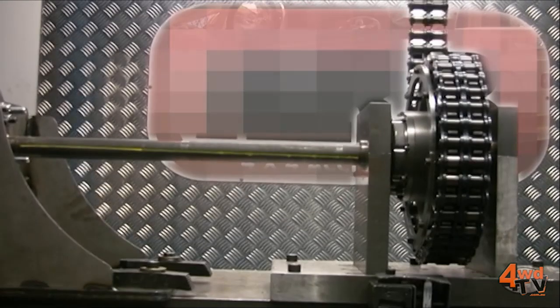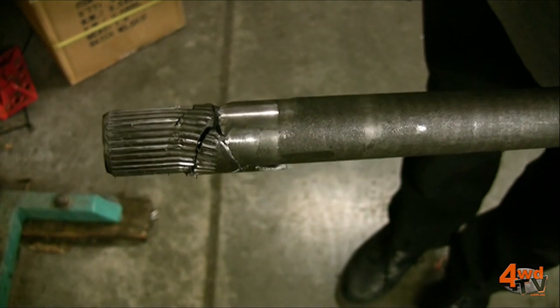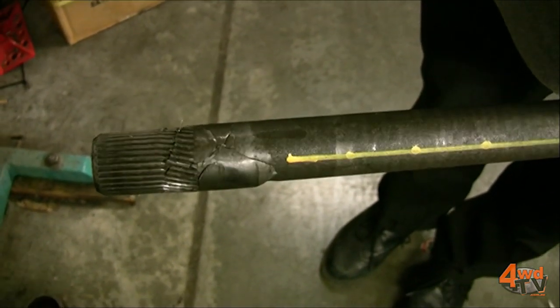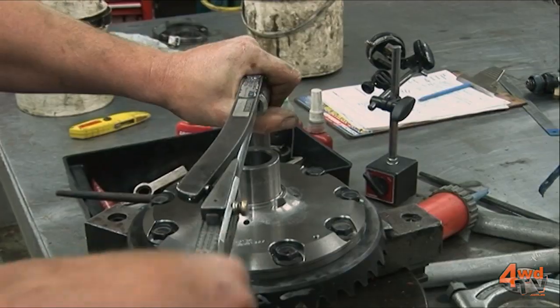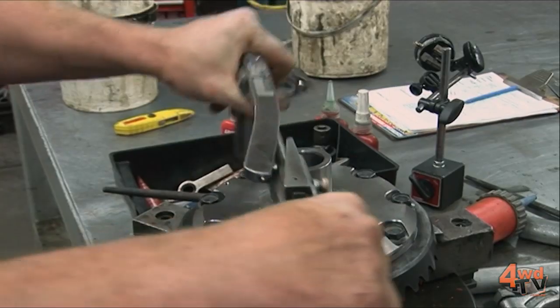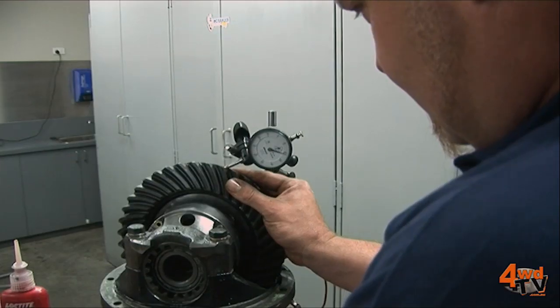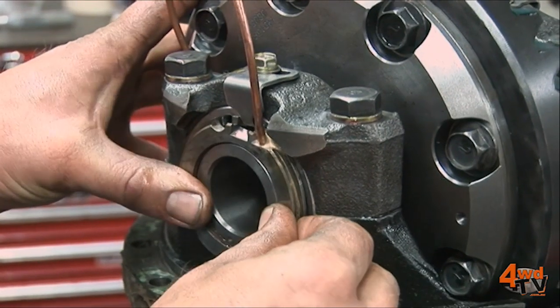Any good quality locker therefore needs to be twice the strength of the original equipment the vehicle came with. Some of the areas you might need additional strength in the differential include supporting the ring gear so it doesn't flex away under torque, general rigidity in the body of the diff so that the bearings stay in place properly, and the strength of the gear under high torque so that shock loading off-road or possibly the breakage of an axle is not going to destroy the gear set inside the diff.